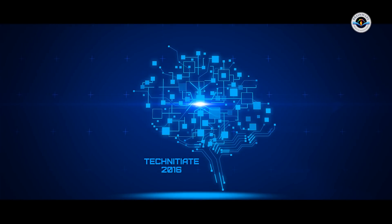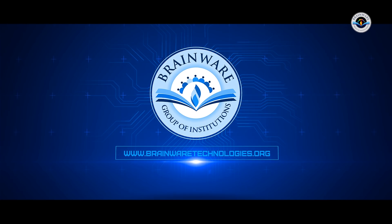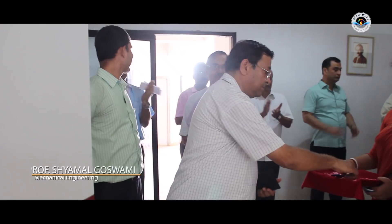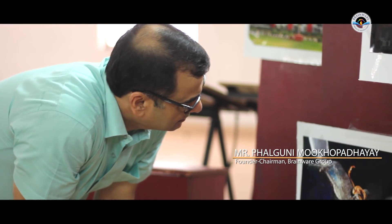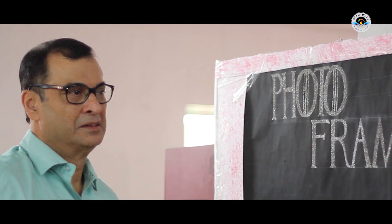Thank you for joining us. My name is Dr. Goswami. I look after research and innovation of this organization.